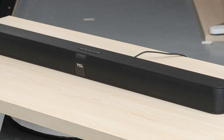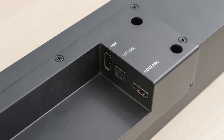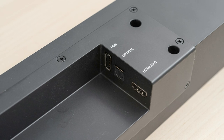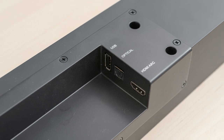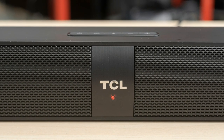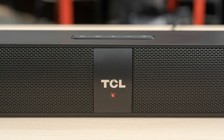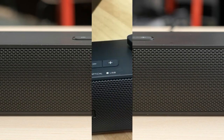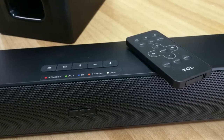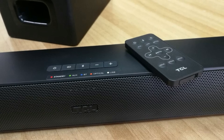The subwoofer shares the same design and measures about 12.9 by 8.3 by 9.8 inches, with a 6-inch woofer placed on the rear. The performance of the TCL Alto 7 Plus is exemplary and sets a perfect standard for the budget range. The movie mode works wonders — I tested it with Blade Runner 2049, and I have to say I'm impressed. The effects were immersive, the dialogue was clear, and the score sounded brilliant. I also played some tunes on it and it's pretty good overall.